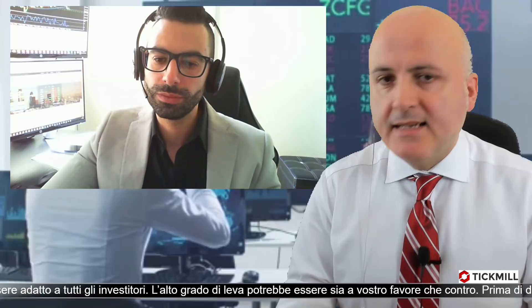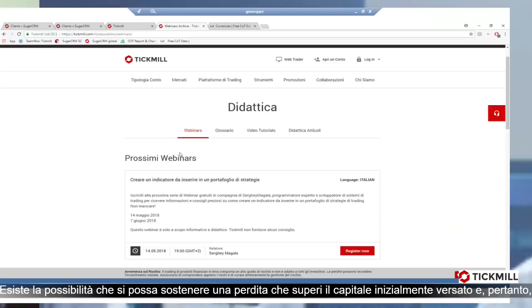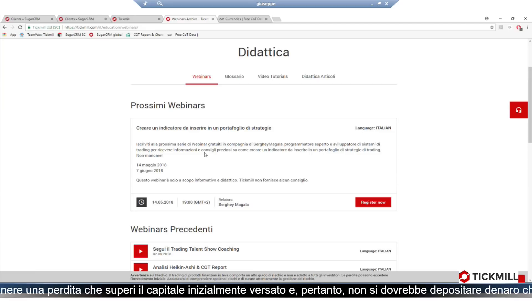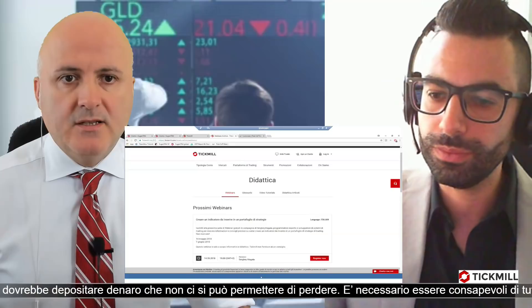Avete visto le novità interessanti da seguire. Quando appariva Giuseppe in primo piano c'era il suo indirizzo email per informazioni sui webinar e l'offerta di Ticmill. Vorrei ricordare un webinar che faremo la settimana prossima, lunedì: potete iscrivervi direttamente dal sito di Ticmill, sezione tattica. Andremo a vedere insieme a Sergei Magala come creare un indicatore da inserire in un portafoglio di strategie. Invito tutti ad iscrivervi dalla pagina di Ticmill.